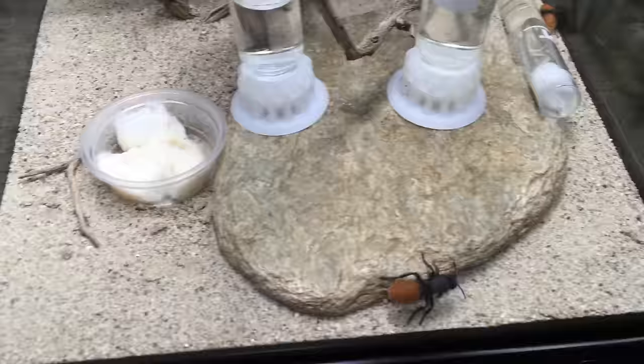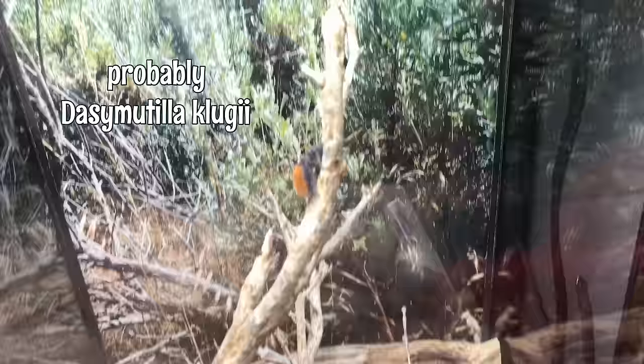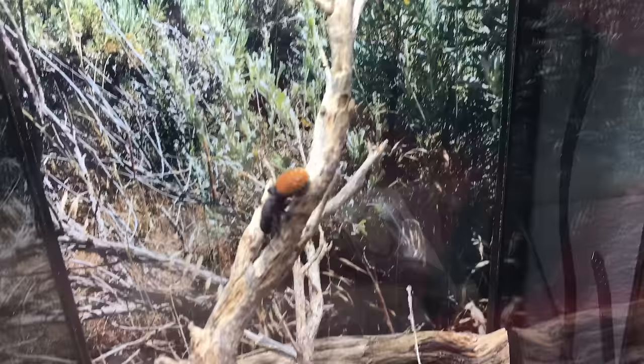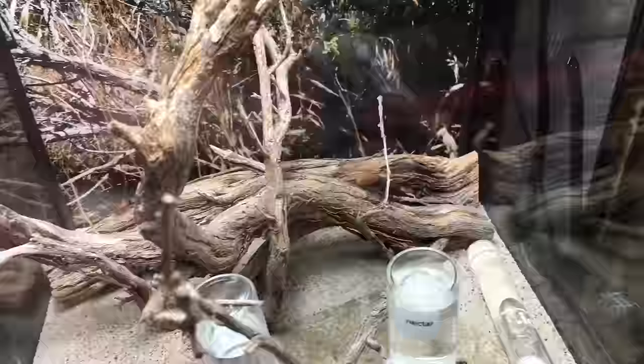They like it around 70 to 80 degrees Fahrenheit, ideally. For substrate, dry sand is great. The sand I'm using here is simply washed and screened play sand from a hardware store, and an inch or two of that is sufficient — it should remain pretty dry. For decor, some branches and or rocks to climb on are really good. They will utilize every inch of surface area you provide, and they also need places under which they can hide. They like to dig a temporary little spot or excavation at night where they will sleep.